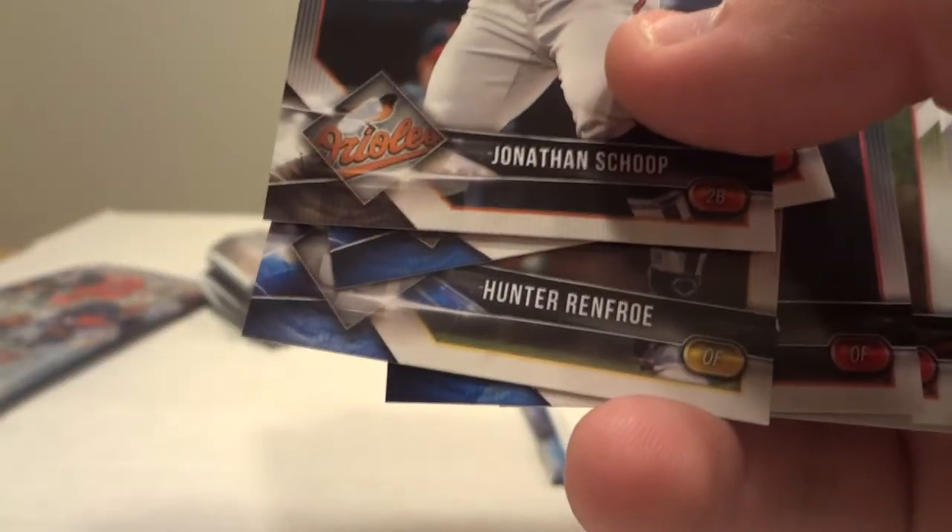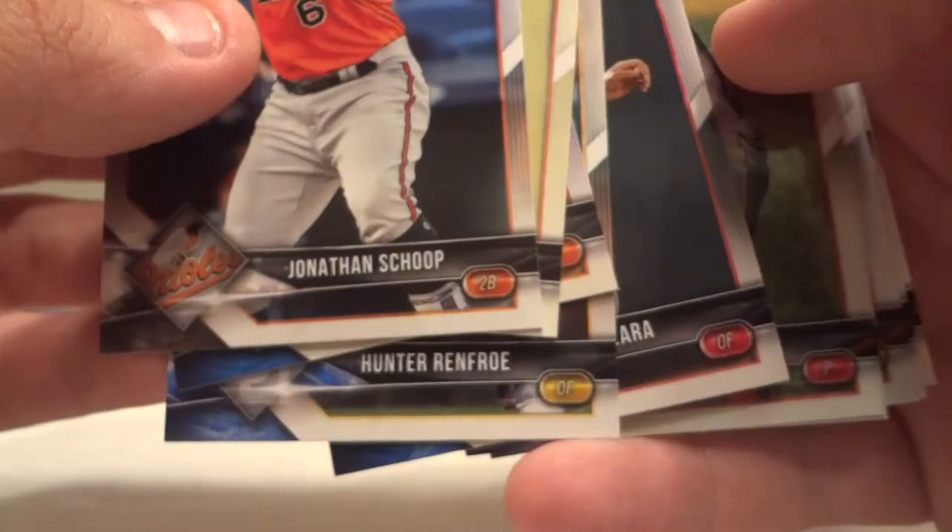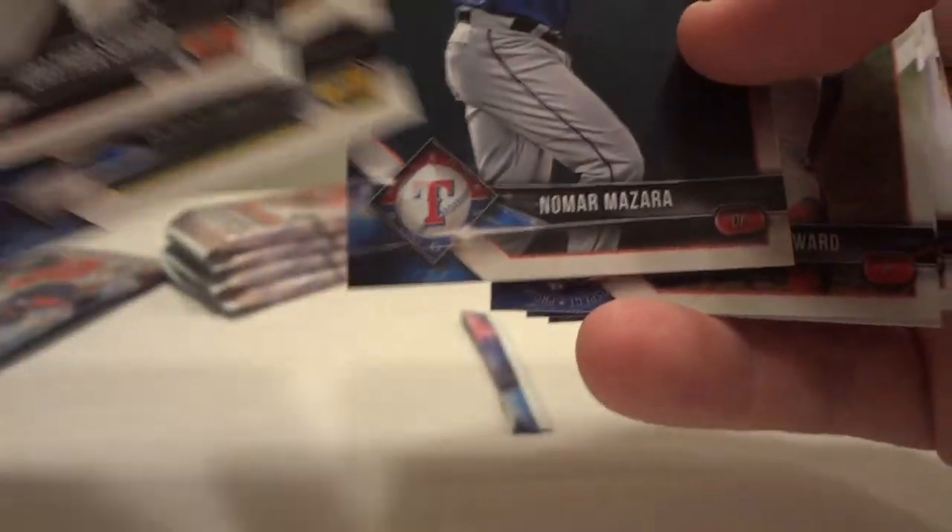I wish somebody else could get the license for MLB and make trading cards with the actual logos on them, but if you don't have any competition you can do whatever you want. Anyway, no more Mezzara, and my camera's falling down so let me try to fix that.